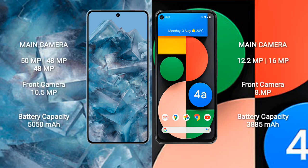The Google Pixel 8 Pro features a triple rear camera setup: 15x, 48x, and 48x megapixels, along with a 10.5-megapixel front camera. The Google Pixel 4a features a dual rear camera setup: 12.2 megapixel plus 16x, and an 8-megapixel front camera.